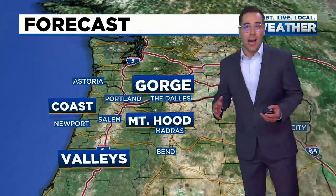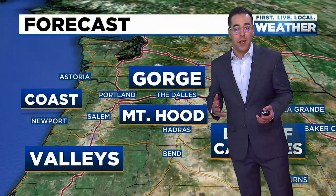Along the coast today, just expect on and off showers. We could see an isolated thunderstorm. Other than that, temperatures are going to rise into the mid to upper 40s.